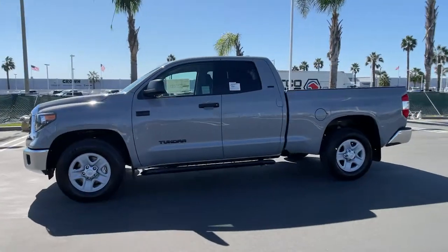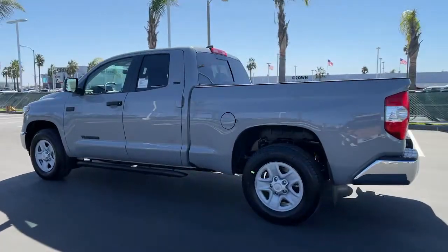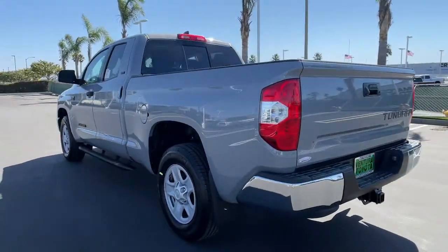Introducing the 2021 Toyota Tundra. Make the most of every drive when you travel in modern style and comfort.